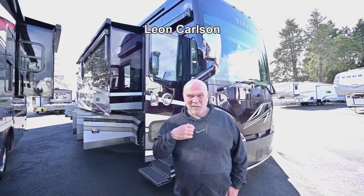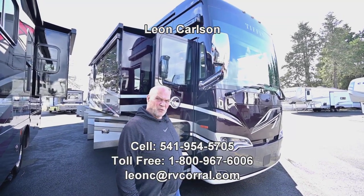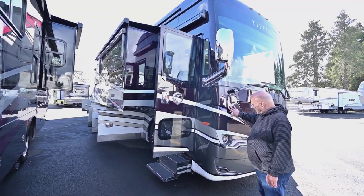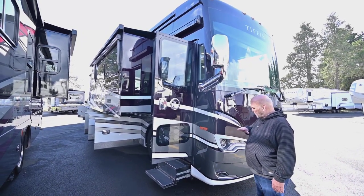Hello, I'm Leon Carlson with the RV Corral, and I'd like to show you this 2440 IP bus. It's absolutely beautiful. The IP is the one with the Power Glide chassis, the raised level floor, and that goes all the way back to the back bathroom.